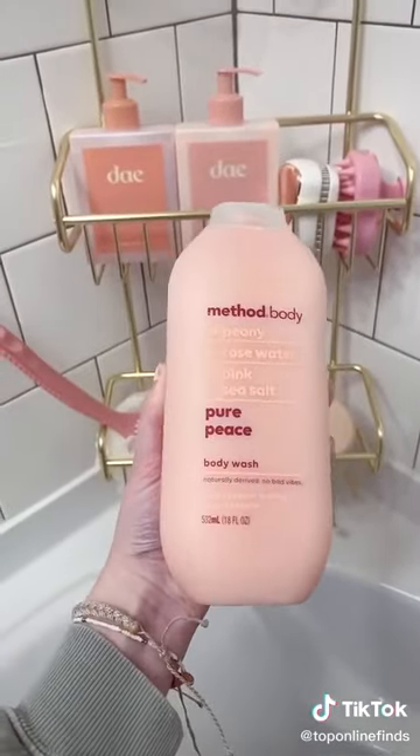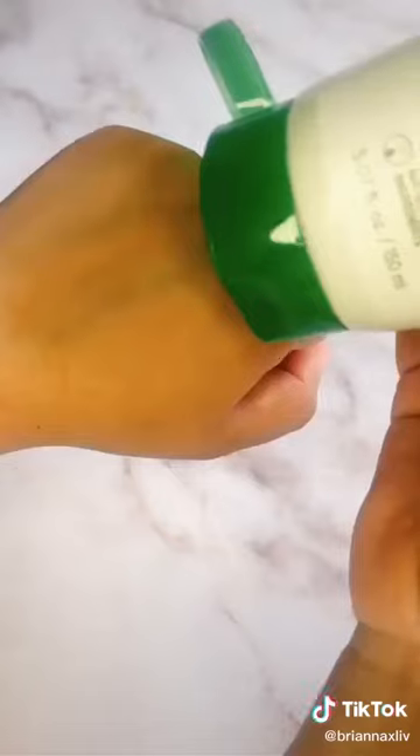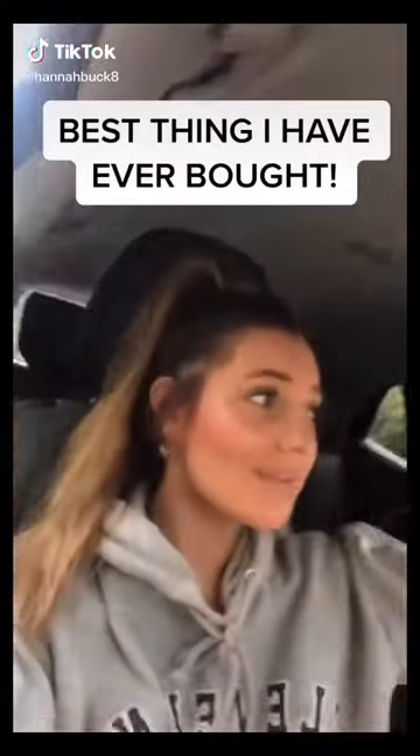Three products you have to try from Target. This Megababe Thigh Rescue is an anti-friction stick that'll save your thighs in the summer without staining your clothes. This is like the best detangler I've ever had. This K-beauty line is the perfect daily face wash — it gives you a deep cleanse without stripping or irritating your skin and has a budget-friendly price tag.